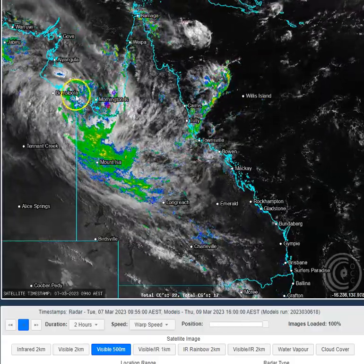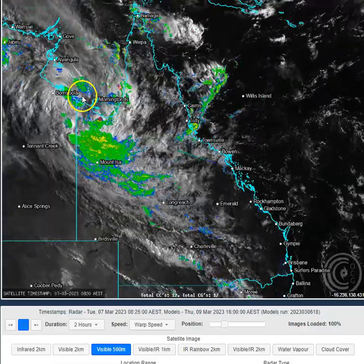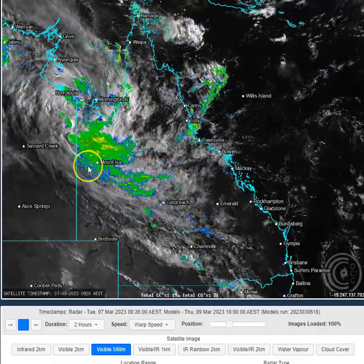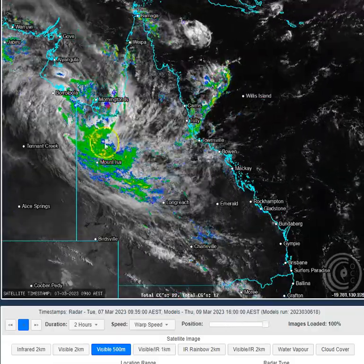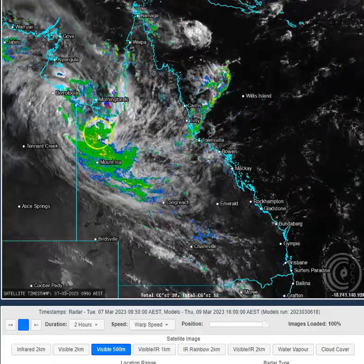We've got a low pressure system located this morning right on the Queensland-NT border, right on the Gulf Coastline. That system is expected to move in a south to southeasterly direction very, very slowly over the next 24 to 48 hours, driving very heavy rainfall into northwest Queensland. You can see just how tremendously large that rain area is across northwest Queensland already, and it will be further enhanced as that low pushes in that direction.